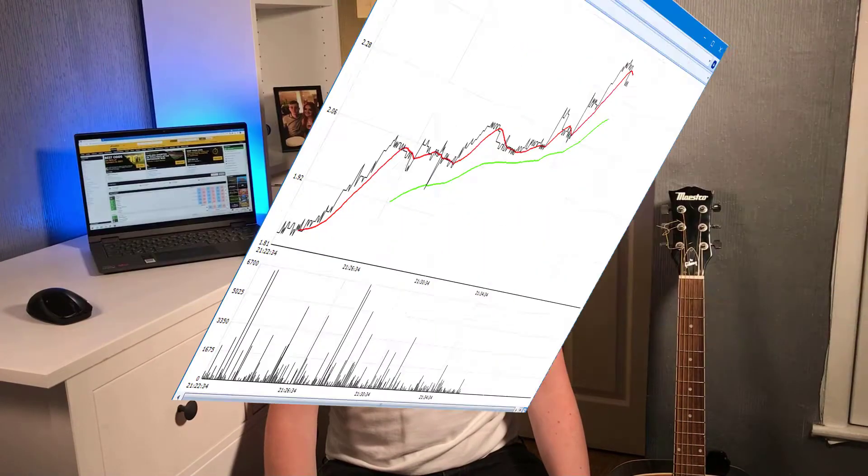Judging what the odds will do comes with experience over time, but having software there as well is just an extra piece of information to help you. There are a variety of other features software can provide — for example, advanced charts — and I could probably make a 30-minute video on all the features I use. But at the end of the day, the most important variable is that you're going to be trading much quicker than other exchange users who aren't using software.